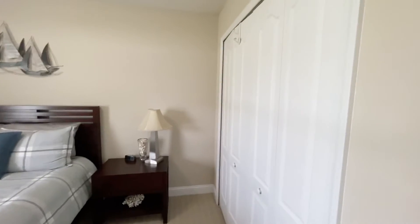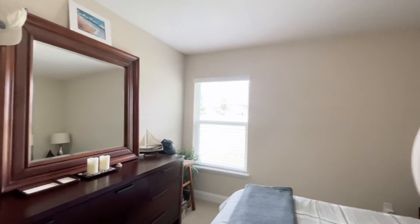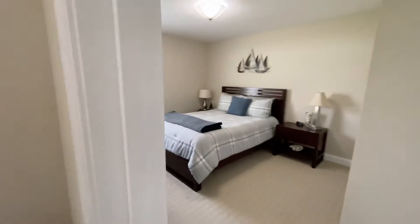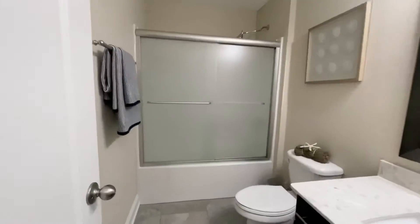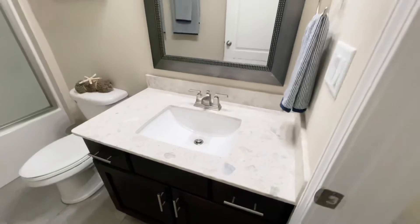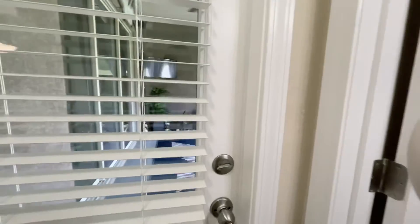Coming through here is bedroom number three — standard size closet, looking out back, it's a nice size room. And then there's bathroom number two with the same flooring and matching vanity.